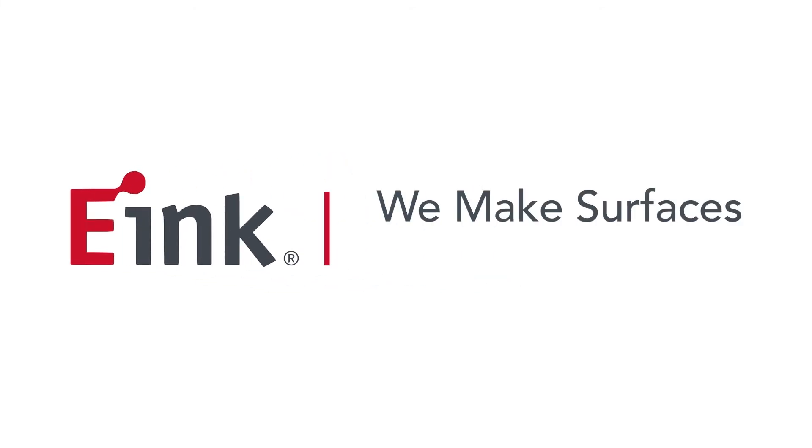Learn more about E-Ink Spectra 6 at our website, www.eink.com, or reach out to our sales team to see how we can help you.